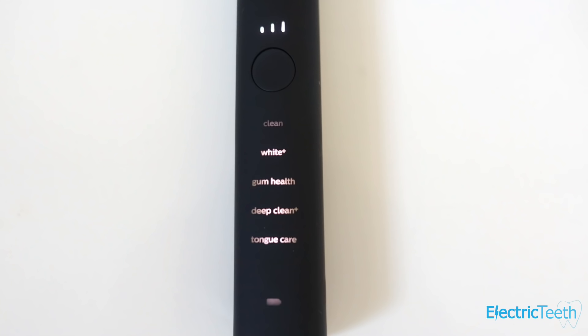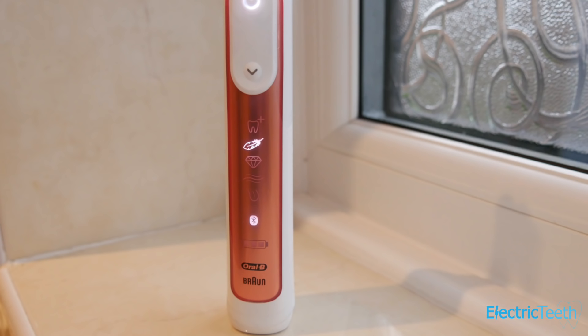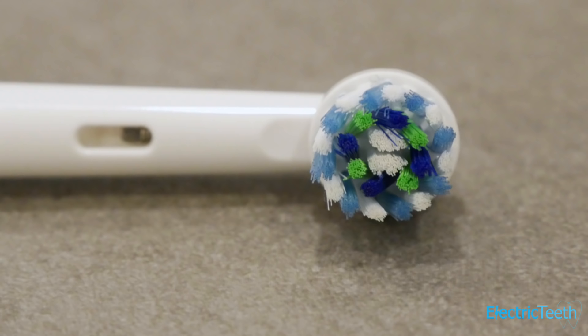Every brush will have at least one cleaning mode; some have up to six. Generally I don't suggest you need a brush with lots of cleaning modes — tongue cleaning mode and whitening don't really make much difference. If I had to pick any cleaning modes over and above the standard, it would be a gum care or sensitive mode, because they tend to use less power from the brush motor and are better if you're suffering with sensitivity.